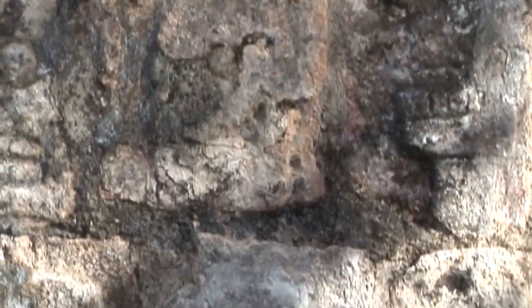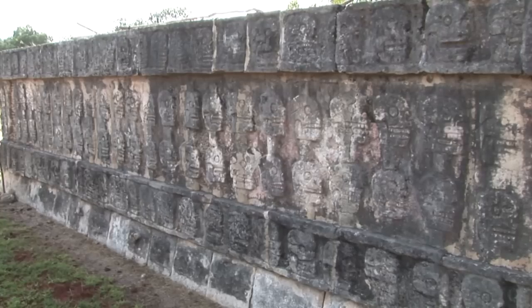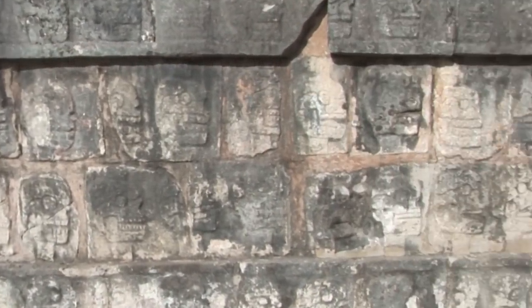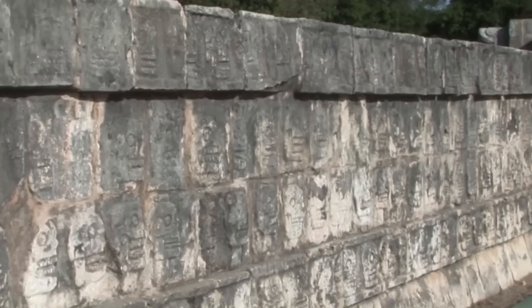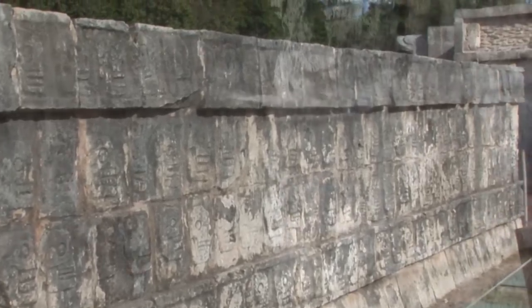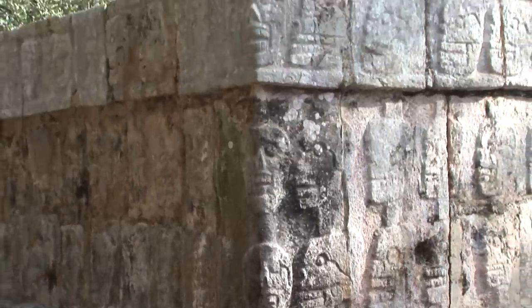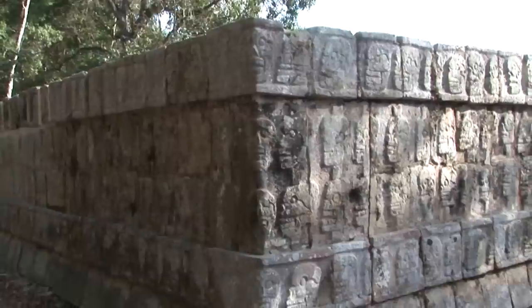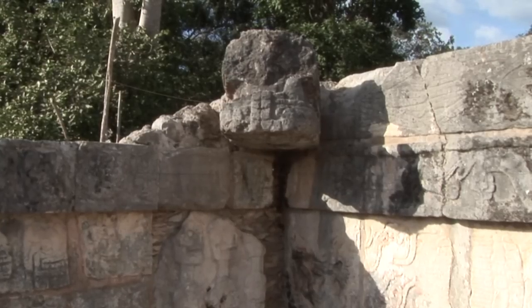The word Zompantli isn't Mayan but comes from central Mexico. The platform walls of the Zompantli have carved reliefs of four different subjects: the skull rack itself, a scene with human sacrifice, eagles eating human hearts, and skeletonised warriors with shields and arrows. The wall of skulls is called the Zompantli, an Aztec name, because the first one seen by the horrified Spanish was at the Aztec capital city of Tenochtitlan. The Zompantli structure at Chichen Itza is a Toltec structure where the heads of sacrificial victims were placed.